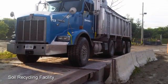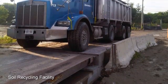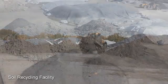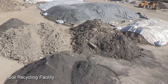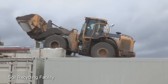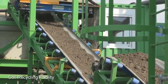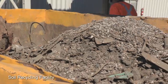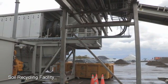Soils are trucked from the source sites to the weigh scale of the soil recycling facility. Soils are then directed to a paved inbound soil storage area where initial separation of oversized materials such as large fragments of metal, concrete, wood and brick are removed. The soils are then loaded into an input hopper and undergo a further reduction in size. Large fragments of metal are removed using electromagnets and the soils undergo physical separation using screens to remove oversized materials such as cobbles.